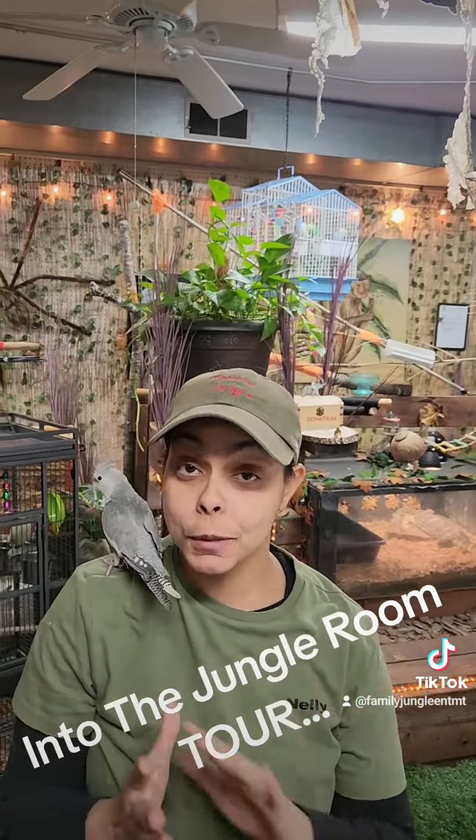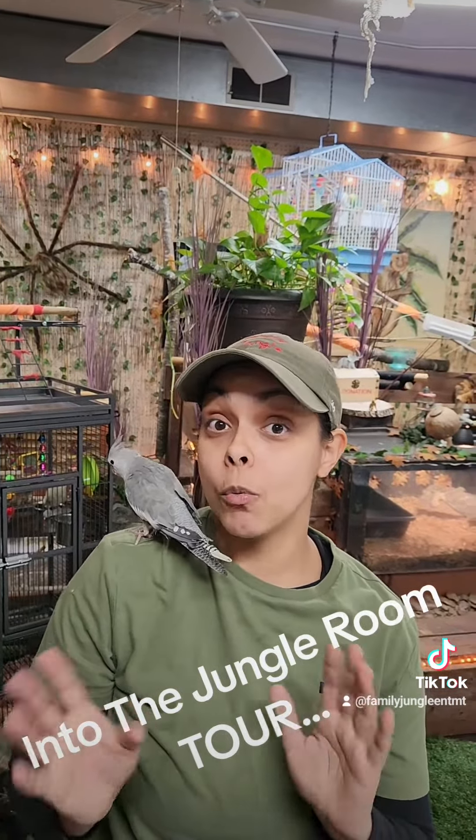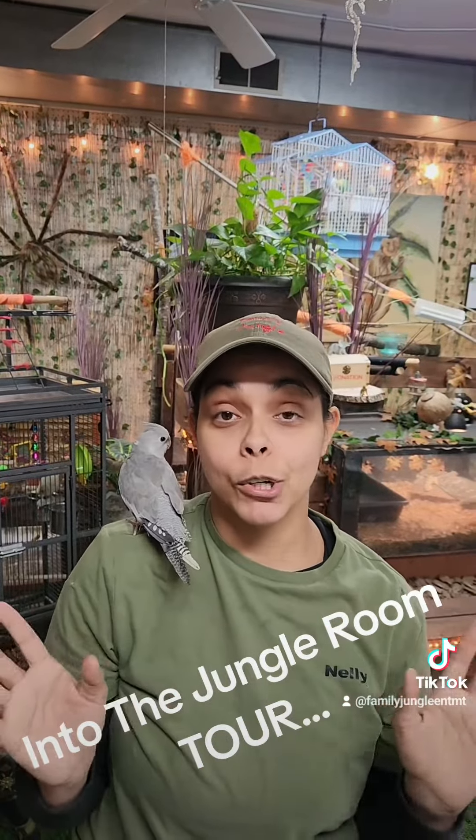Hope you enjoyed our small tour, a little bit of our jungle, and hopefully I could see everyone soon. Thank you for watching and have a good night, bye!